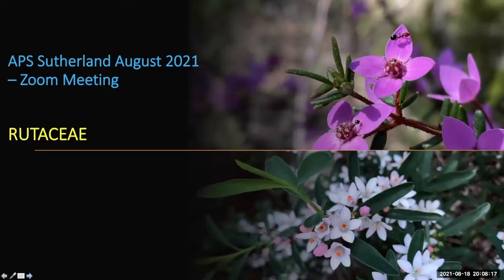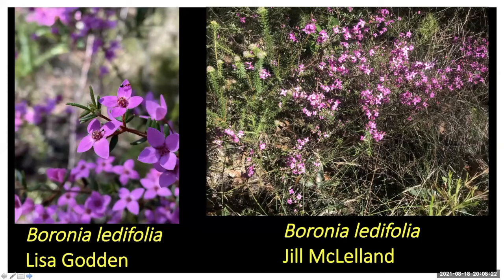Moving on to Rutaceae. Two members sent Boronia ledifolia from bushland — we have a love-hate relationship with these because they're really hard to grow. If you haven't got hands on the leaves, crush them next time you're out — they've got a really strong odour, a good identifying feature. The leaves can be trifoliate or singular. Richard says they're having a cracker season this year.